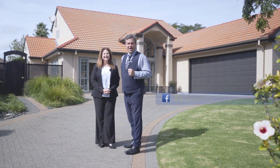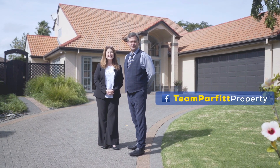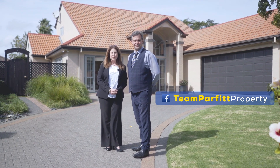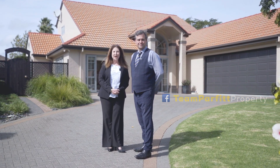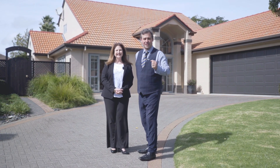Team Parfit welcome you to number 18 Callback Rise in North Park. Standing elegant and proud, the spacious family home is desirably zoned for Botany Down Secondary College, Point View School and Somerville Intermediate. Well, come on through, let's take a look.